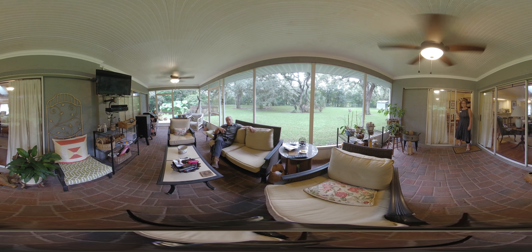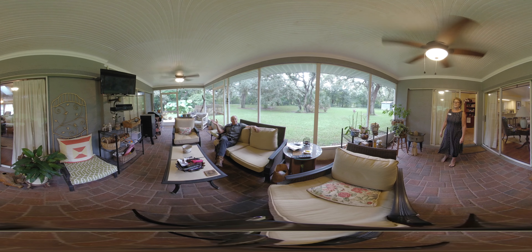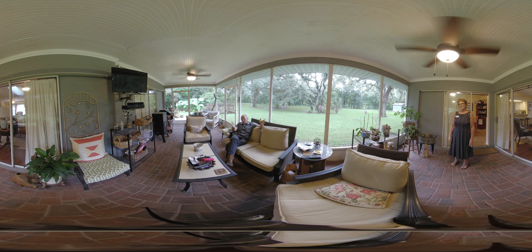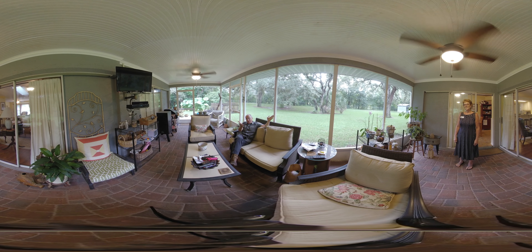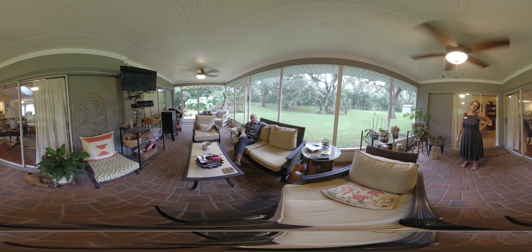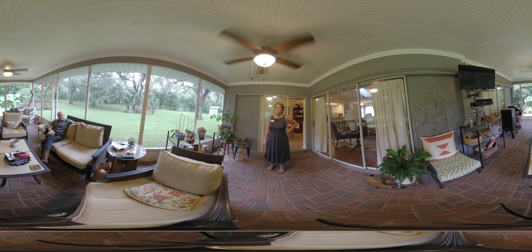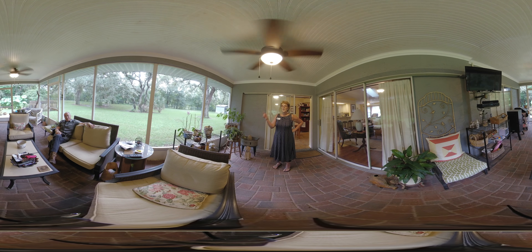This beautiful lanai — I just wanted people to realize they can get into this lanai from the bedroom, the living room, the nook, and it leads to this beautiful yard. Do you have any coffee? No, we are still working. We're still on the clock.